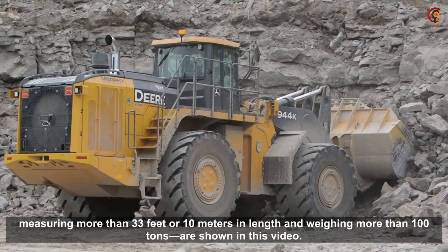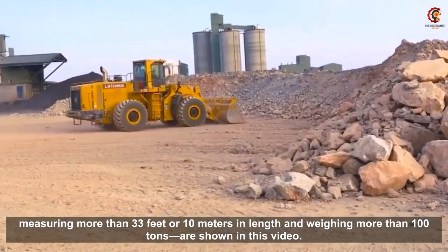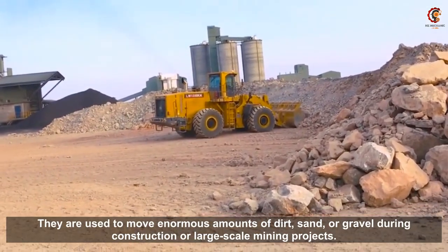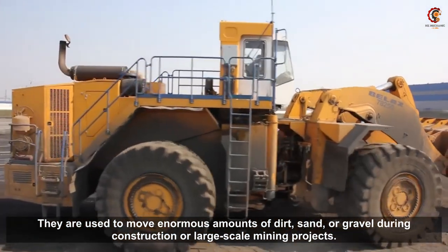Measuring more than 23 feet or 10 meters in length and weighing more than 100 tons, these machines are used to move enormous amounts of dirt, sand or gravel during construction or large scale mining projects.